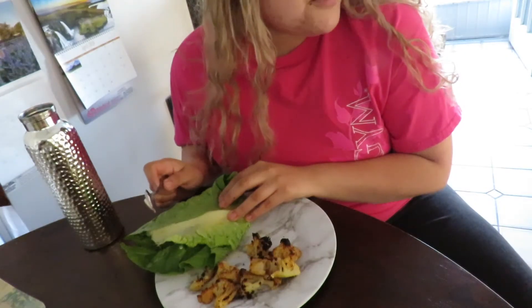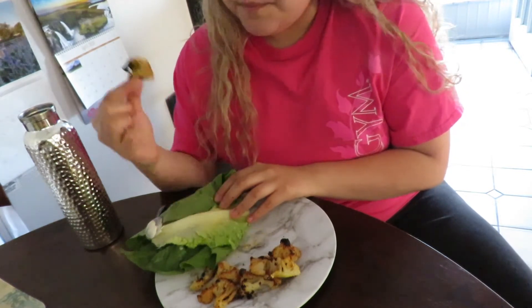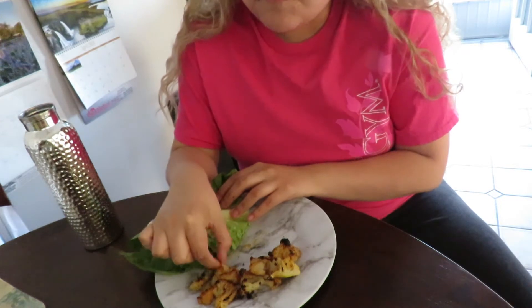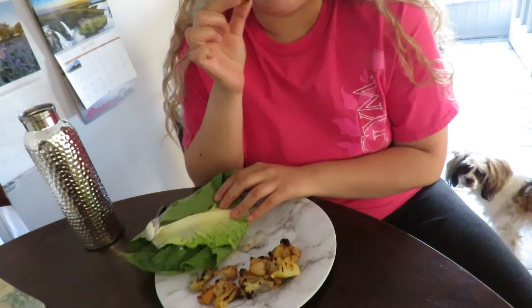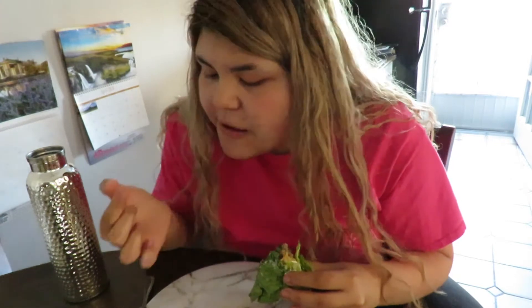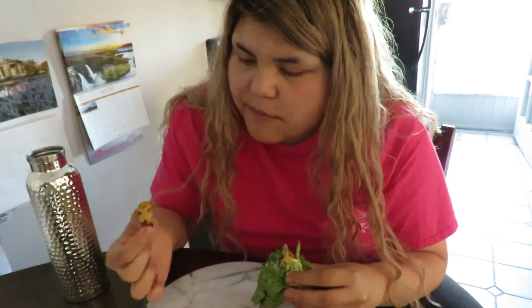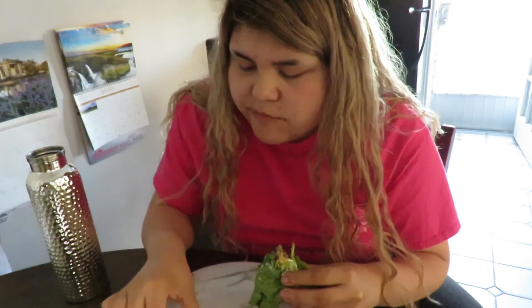For lunch I had a single beef patty wrapped in lettuce with some mayo and cheese, and cauliflower on the side with lemon pepper, garlic seasoning, and onion powder. I love baking my vegetables in the oven with seasoning — in my opinion they taste just as good as fries. I absolutely love this alternative; it makes them nice and crispy and flavorful.